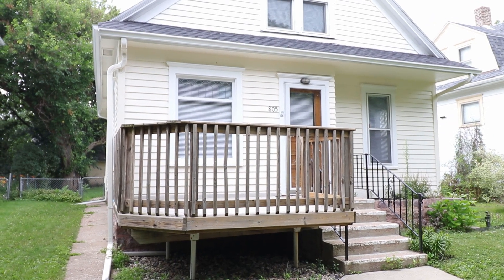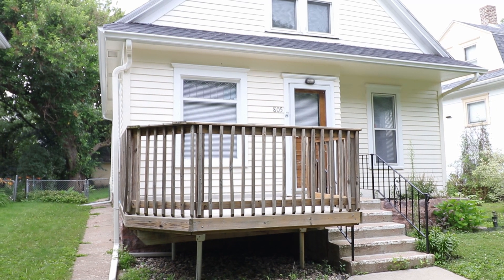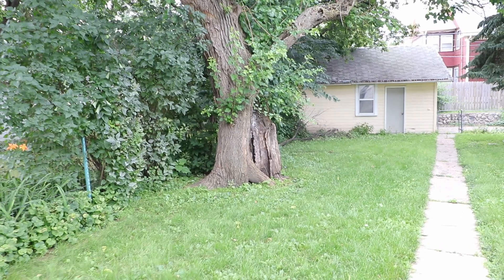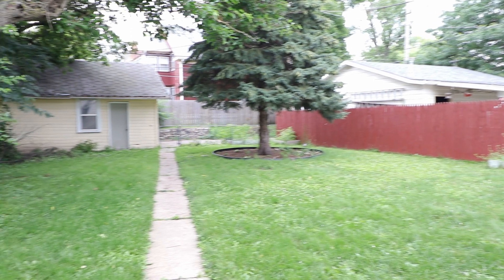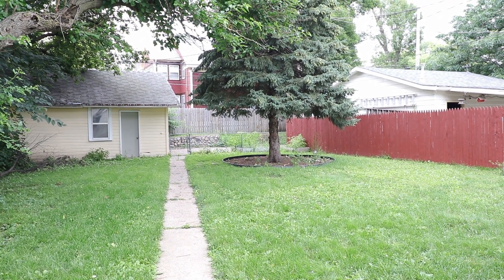Hello, this is Katie with Real Property Management Express. We're at 805 South Spring Avenue — this is going to be a four-bedroom, one-bathroom home. Before we head inside, I just want you to see the backyard. It's all fenced in, nice and green, with tons of space back here, and there is a double stall detached garage there on the end.